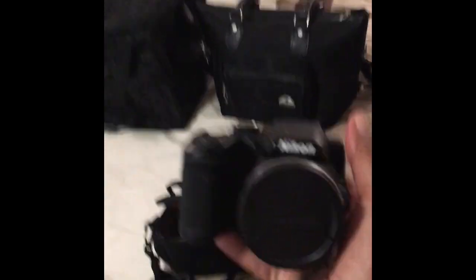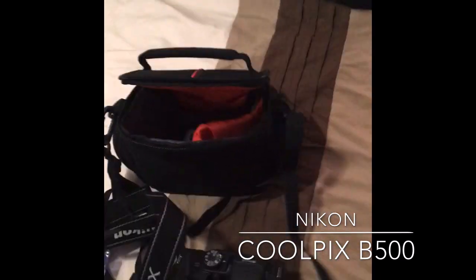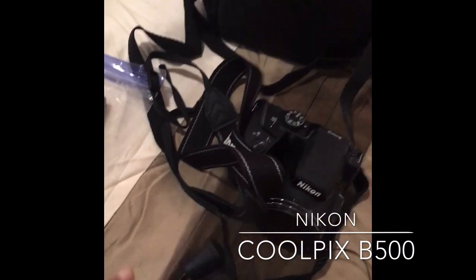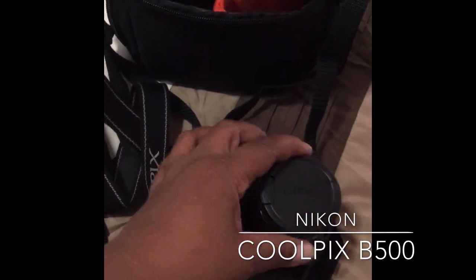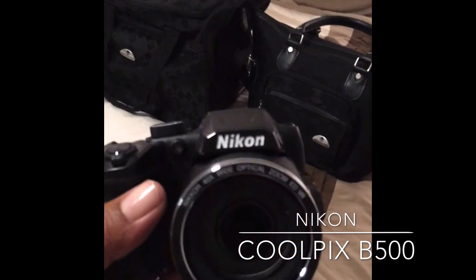My next recommended item is a camera. If you don't already have one, I suggest you pick up the Nikon Coolpix B500. It's a quality camera, it's not that expensive, and it's on my Amazon recommended list. It comes with a case, USB cables to connect to your computer or TV, the lens comes off so you can keep it safe and clean, and it has a strap so you can wear it around your neck for safety so it doesn't fall in the water during excursions.